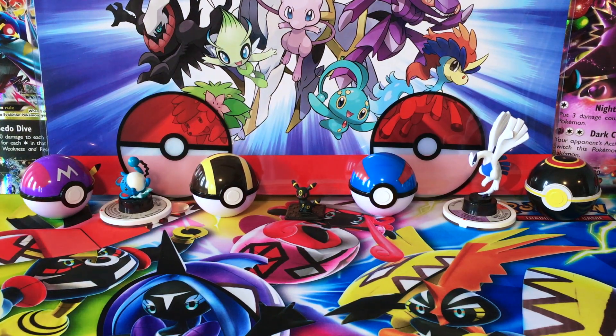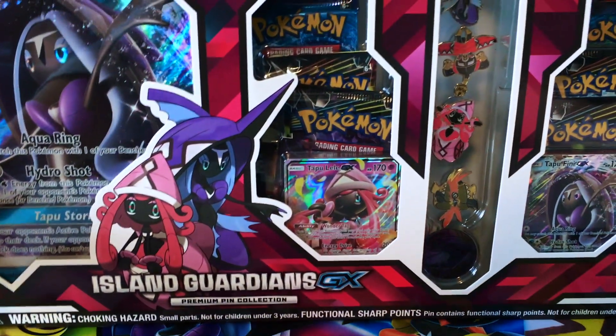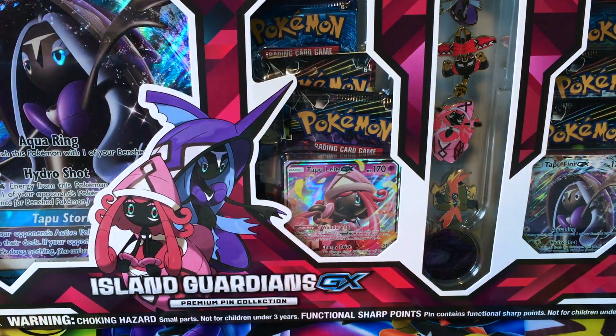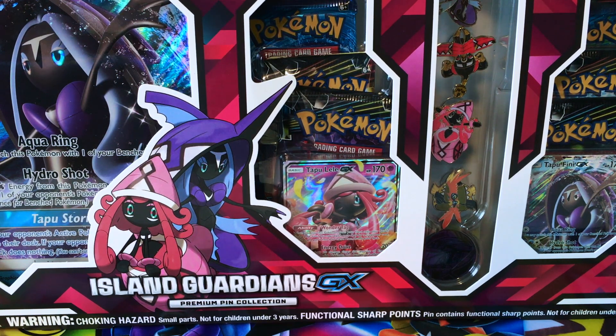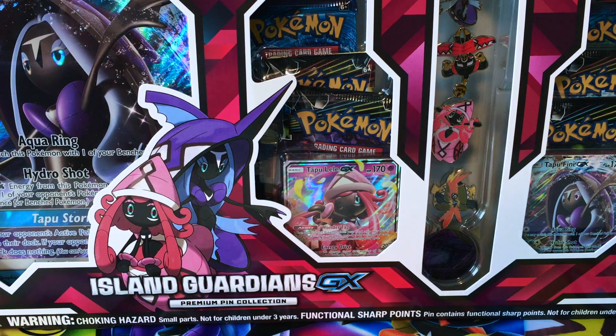Hey Toxa Squad, welcome back to Legendary's Unleashed. Today we're going to be opening this Island Guardians GX Premium Pin Collection box that was released at the end of last year. It actually was released as an exclusive item to both Toys R Us Canada, and I think the equivalent version came out as an exclusive for Target in the US. Correct me if I'm wrong, but I think it was Target that got the exclusive on this one.